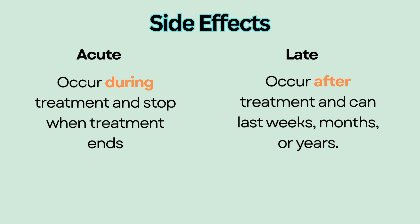External radiation side effects vary depending on the site of treatment. Fatigue is the most common side effect that patients experience.